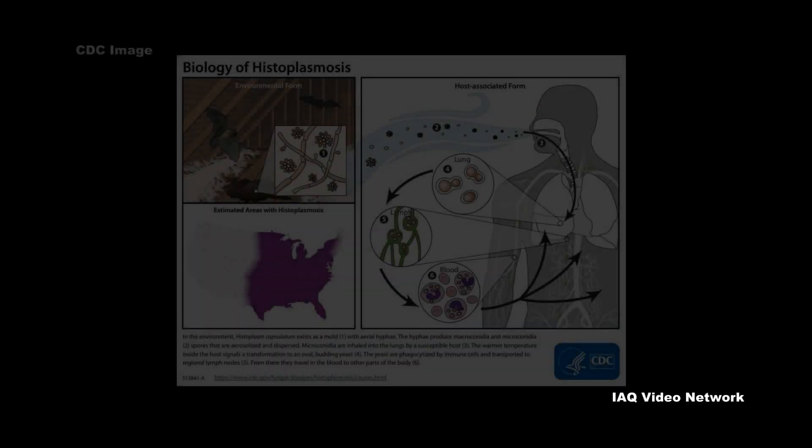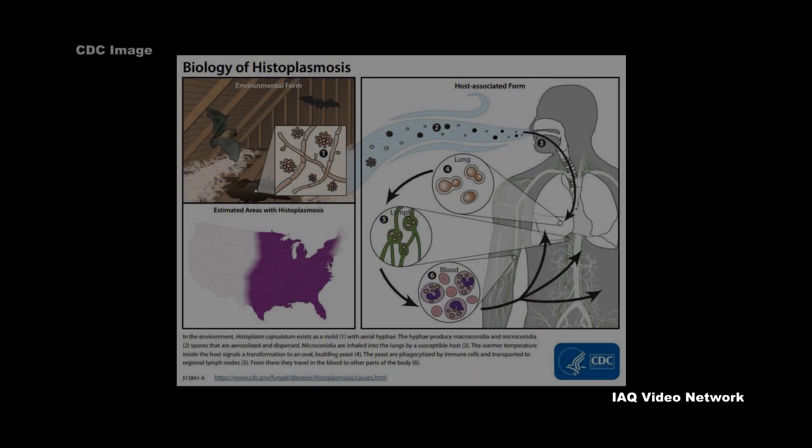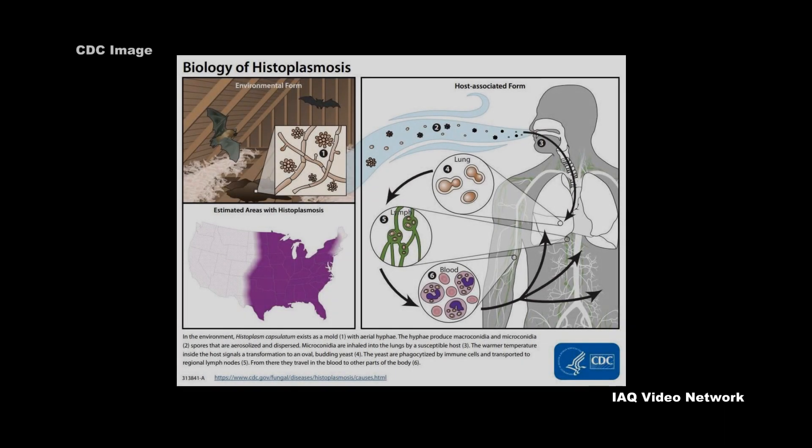The Centers for Disease Control and Prevention reports that Histoplasma spores circulate in the air after contaminated soil is disturbed. When people breathe in the spores, they are at risk of developing histoplasmosis.